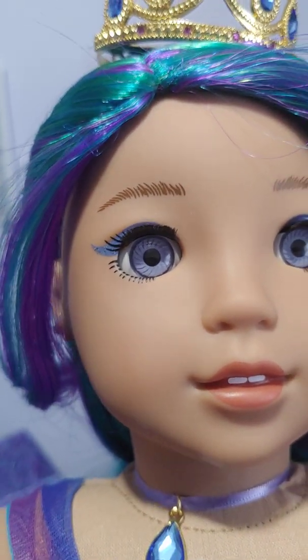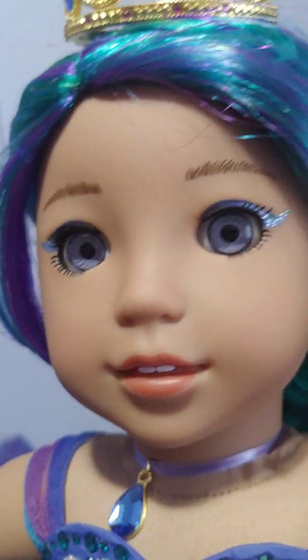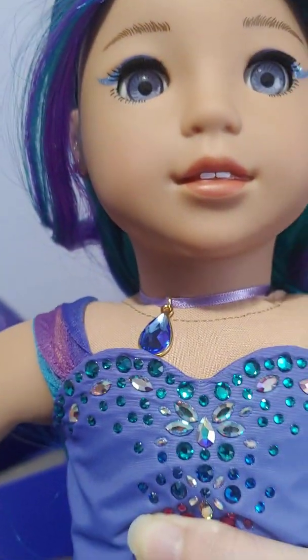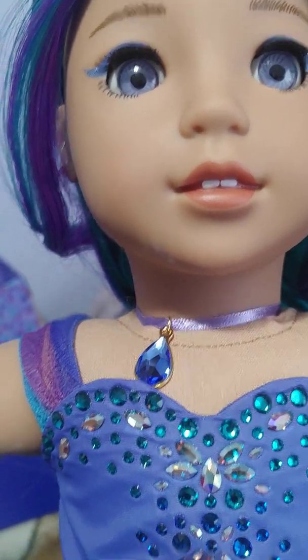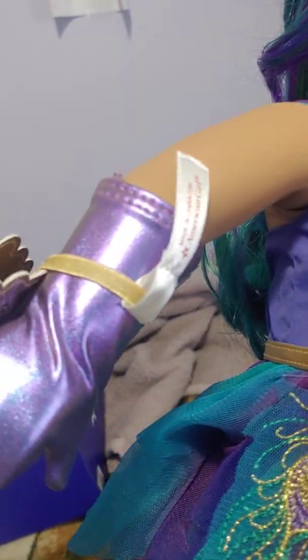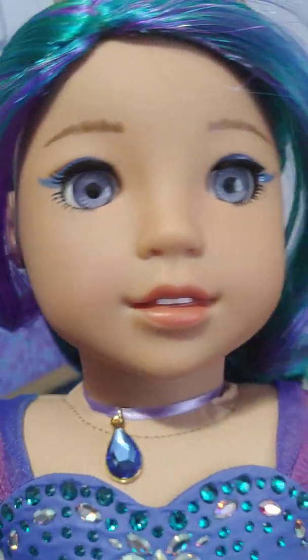She has painted-on eyelashes and kind of feathered brows. She also has a necklace that is purple with a blue gemstone. She is called Sapphire Splendor because she is supposed to be a sapphire birthstone doll, but also the holiday doll. So that's pretty cool.